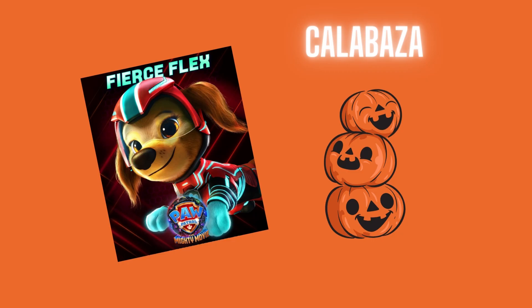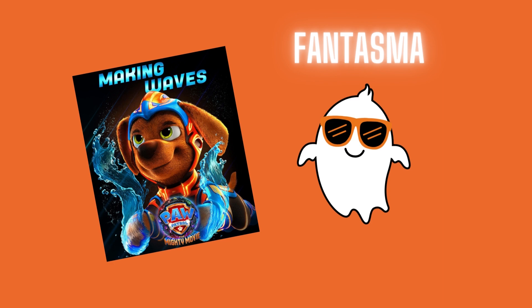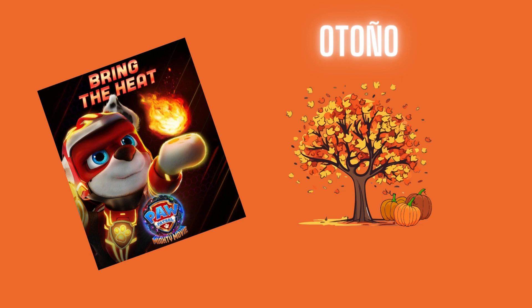Here we have a pumpkin. Pumpkin in Spanish is calabaza. Here we have a skeleton. Skeleton in Spanish is esqueleto. Here we have a ghost. Ghost in Spanish is fantasma. Here we have fall. Fall in Spanish is otoño.